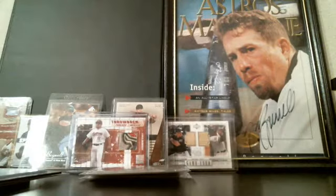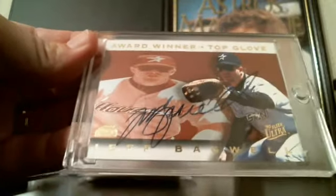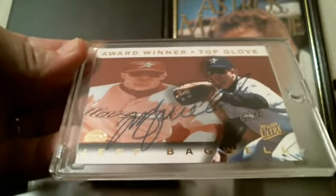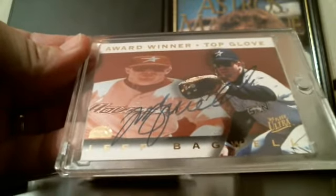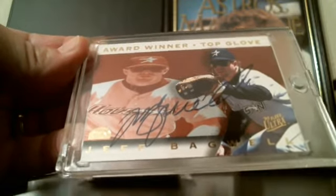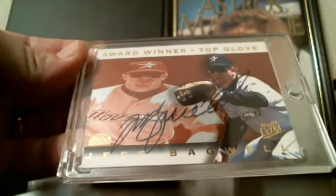I had more autographs of his. I've got this magazine right here — you can see I've got baseballs and other magazines. I like this one a lot; it's an in-person autograph I got when he was playing in the Astrodome. Me and my wife used to go to the Astrodome and stand out for hours getting Astros autographs back in the late '90s and early 2000s.